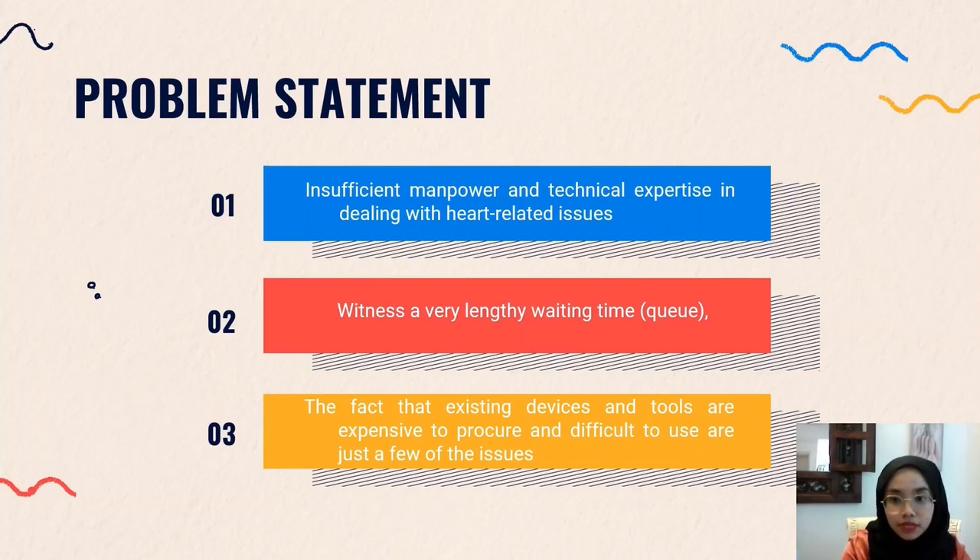By having this smart heart sensor, it only costs RM50 and below, which is quite affordable for anyone.